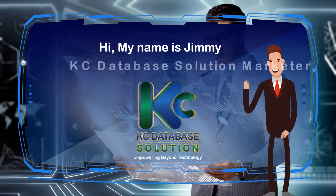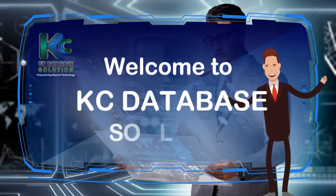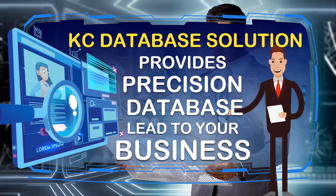Hi, my name is Jimmy, KC Database Solution Marketer. Welcome to KC Database Solution. KC Database Solution provides precision database leads to your business.